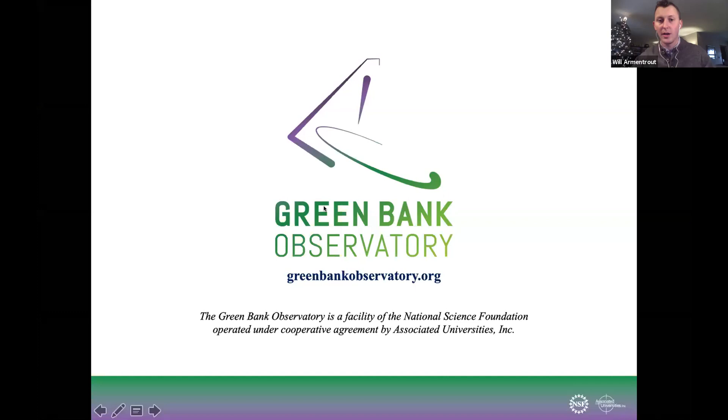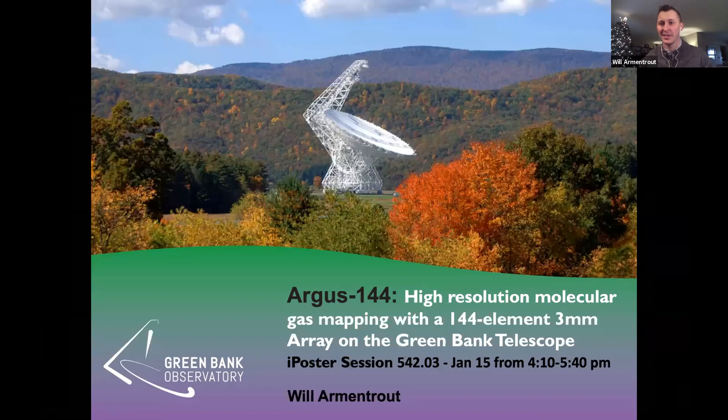Hello, everyone. Good to be with you today. My name is Will Armantrout. I'm a scientist at the Green Bank Observatory, and today I will give a little precursor to some instrument development that we are hoping to undertake over the next few years. I have a poster on Friday at AAS, but it would be up all week if you want to stop by.